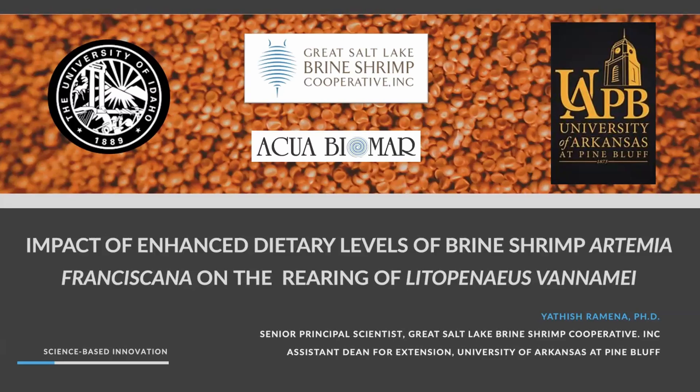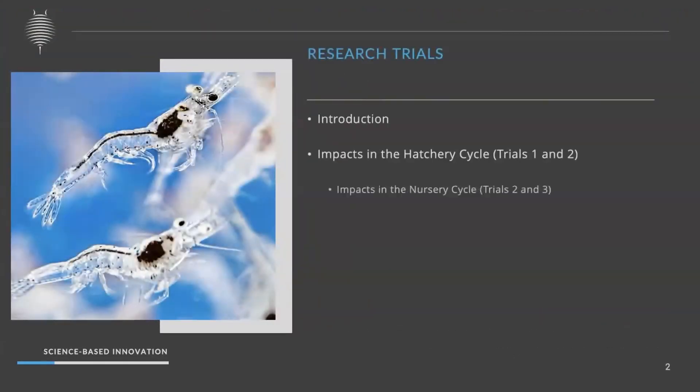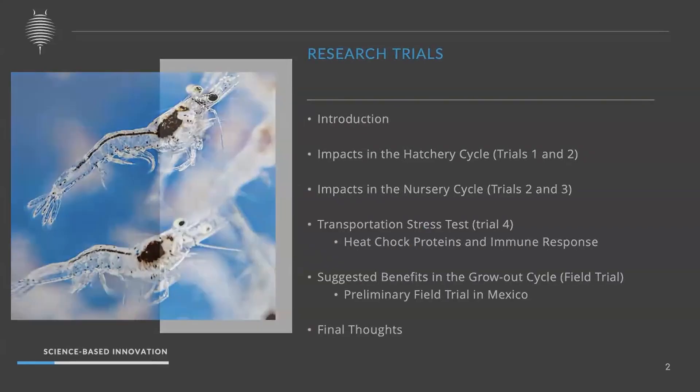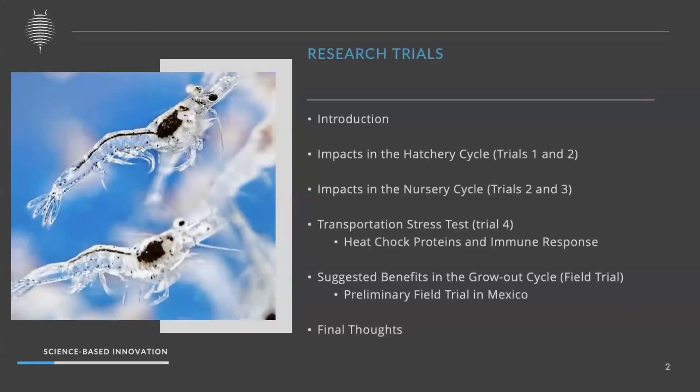We have used RTME as a co-feeding organism. We co-fed for four trials, and in the last trial, we actually replaced the particle diet with artemia. I would like to give you clear information about these five trials.